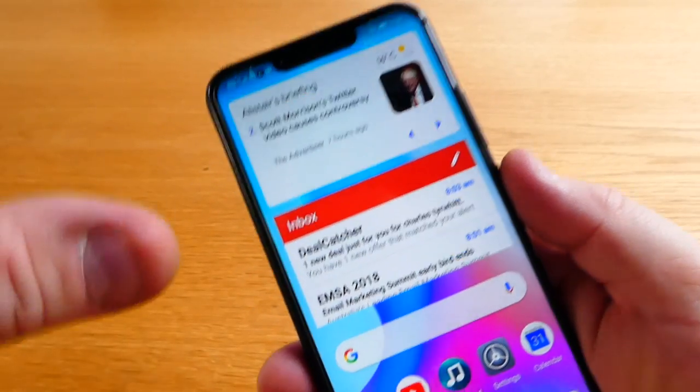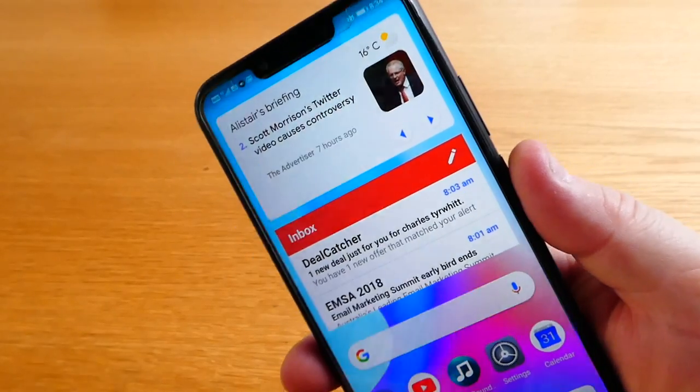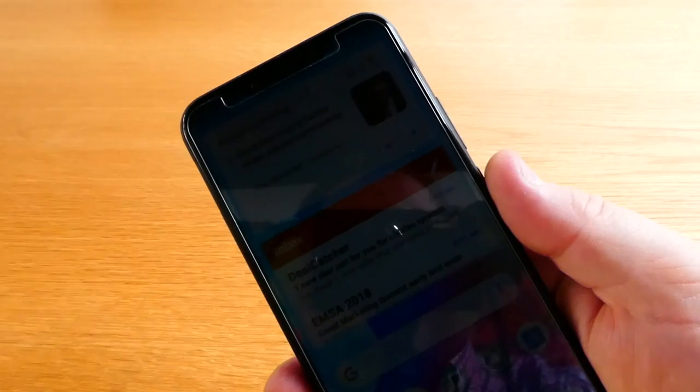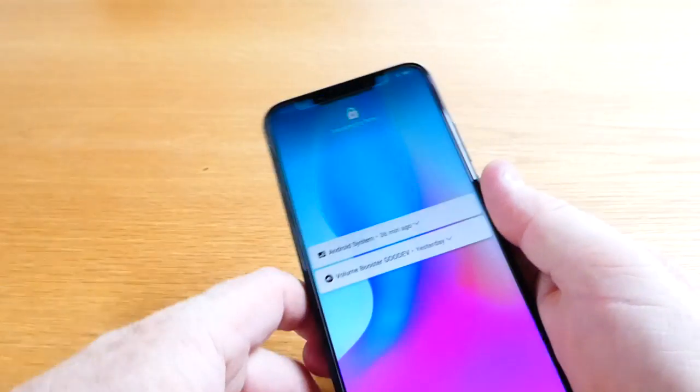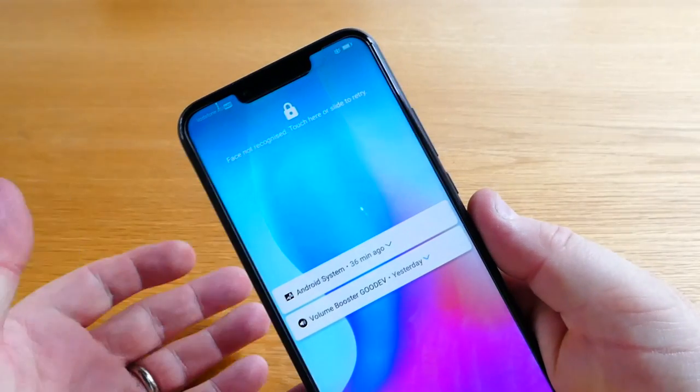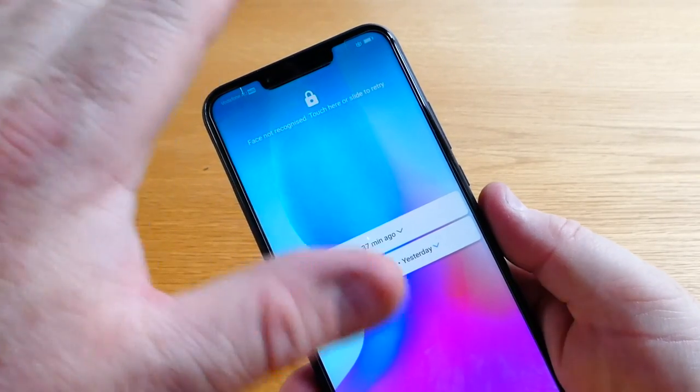Now to put it into perspective, this was purchased for $599 and it came with Huawei's version of AirPods which were $200. Like I say, it has most of the features that you want on a phone — it's got face unlock.